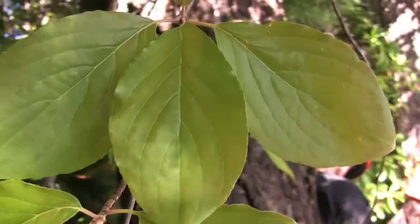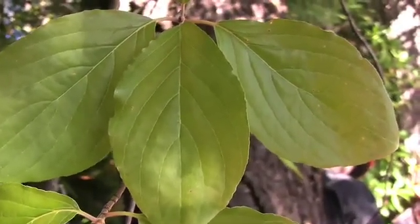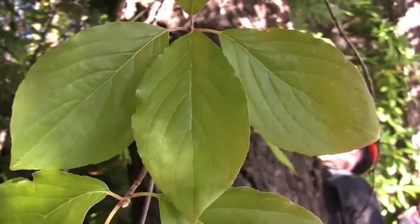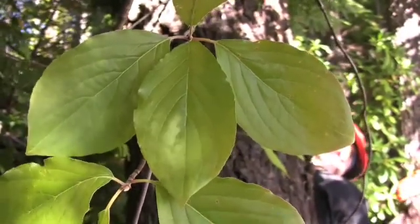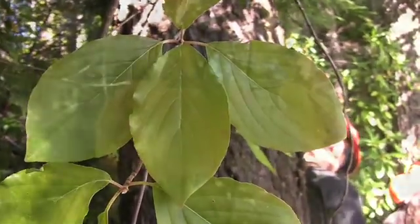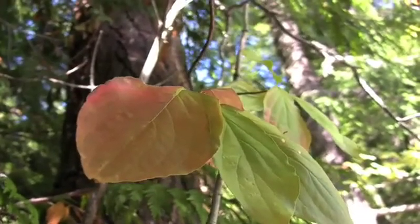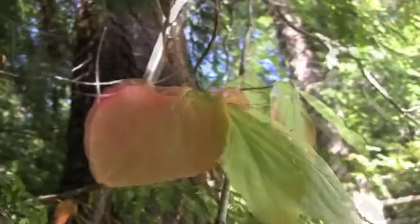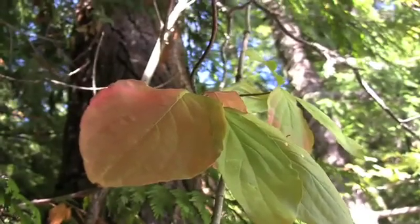The leaves are opposite, simple, deciduous, ovate to obovate or elliptical. They are 3 to 5 inches long with entire to wavy margins. Green above and paler green below with distinctly arcuate veins. Leaves often occur at the end of branchlets, appearing to be whorled.